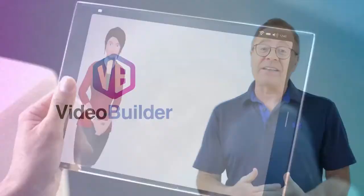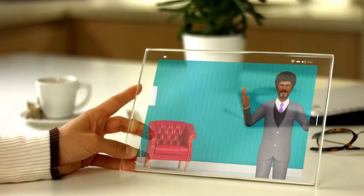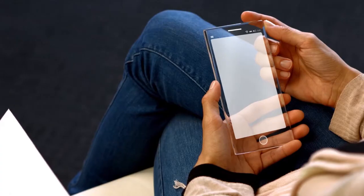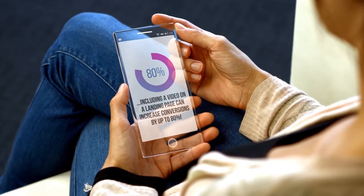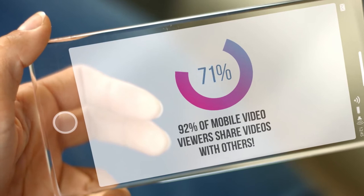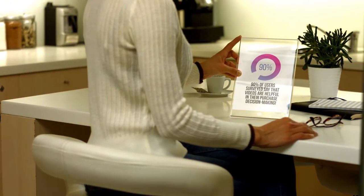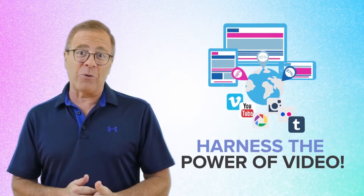If you want to stay competitive in today's online marketplace — regardless of what business or niche you're in — if you want more subscribers, more conversions and sales, then you need to leverage the power of video. According to HubSpot, including a video on a landing page can increase conversions by up to 80%. Up to 64% of users are more likely to buy a product online after watching a video. A staggering 92% of mobile video viewers share videos with others, and 90% of users surveyed say that videos are helpful in their purchase decision-making.